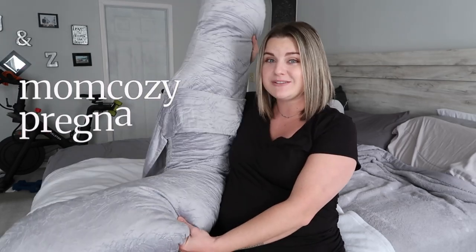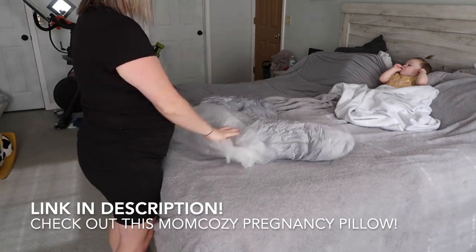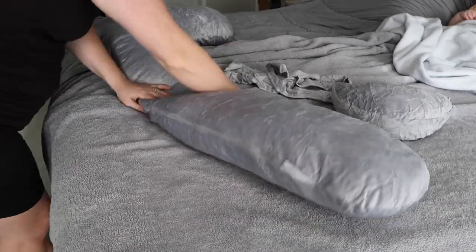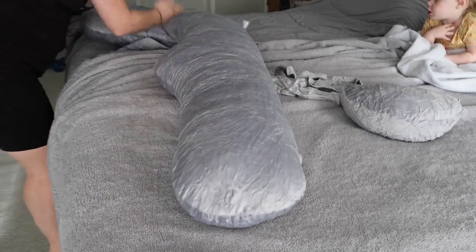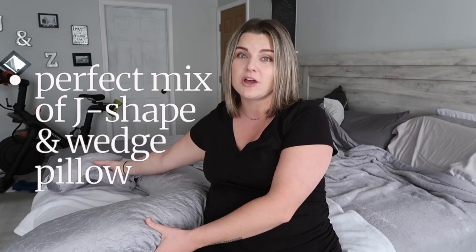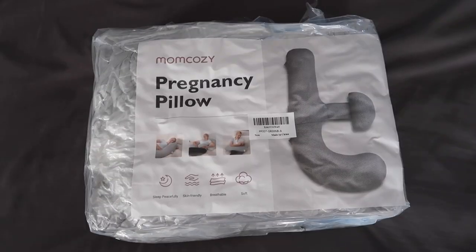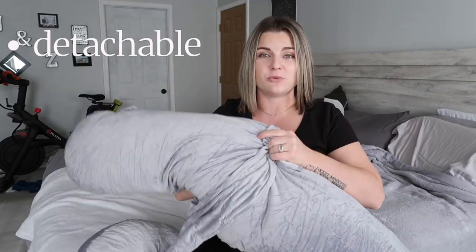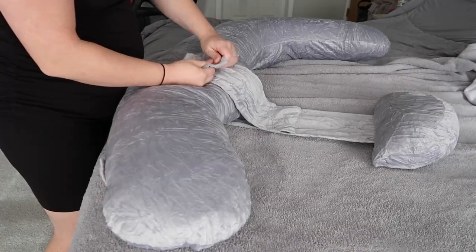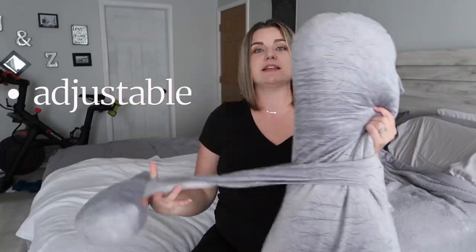I am very excited to be sharing with you guys this Mom Cozy maternity pillow. I will have everything linked down below in the description, so make sure you guys go ahead and check it out. This is technically the J-shaped pillow, although with the wedge pillow it makes it an F shape. The wedge is detachable, which is super nice because you can just take it off or adjust it to make it bigger or a little bit closer.